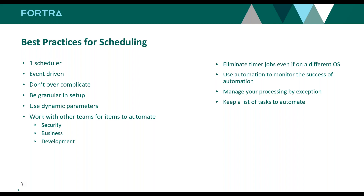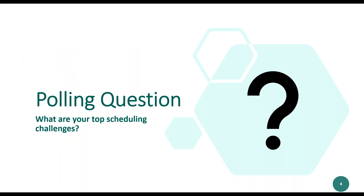Management by exception is something we pound the drum on again and again. There's no reason to verify that every single batch process has executed — what you should be doing is setting up notifications so that if something doesn't run or there is an issue, you get notified. Also keep an automation list — keep your automation hat on and keep a list of things that should be automated. I love it when Robot Schedule customers say it's 'set it and forget it' — they put it into Robot and make sure everything new is automated.